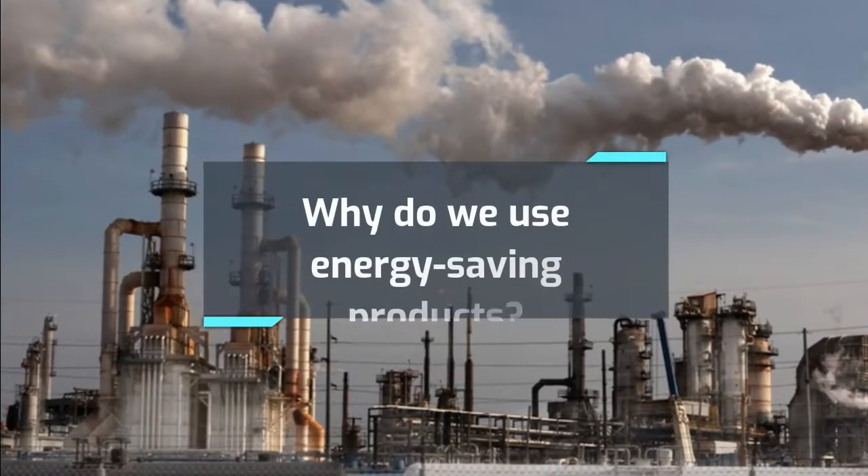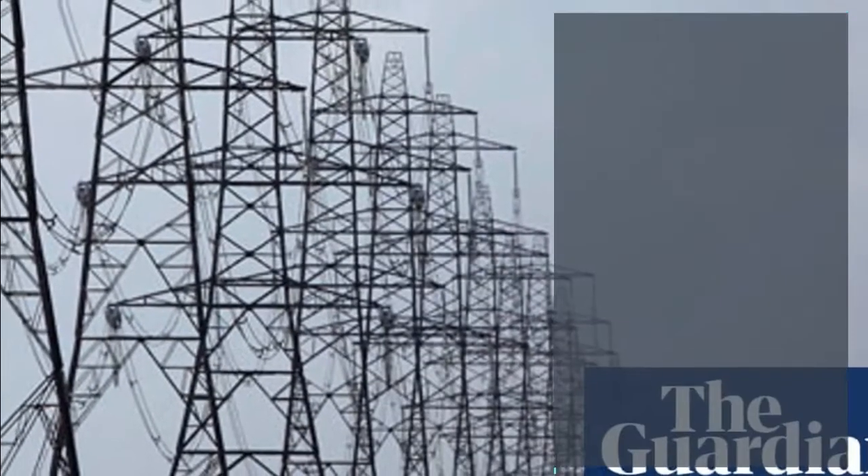Why do we use energy saving products? What is an energy efficiency product?